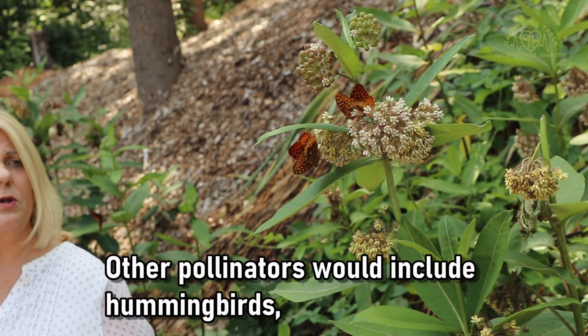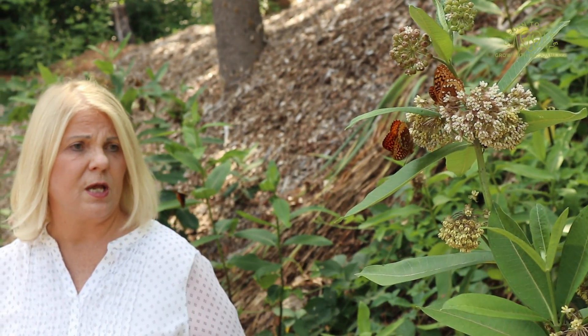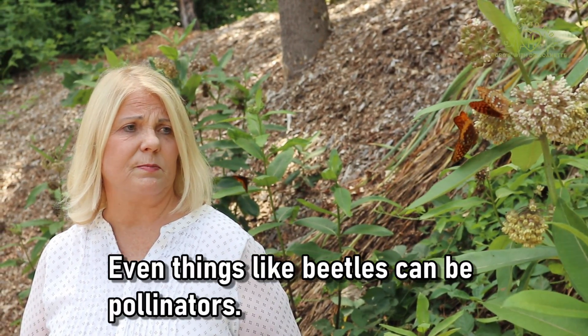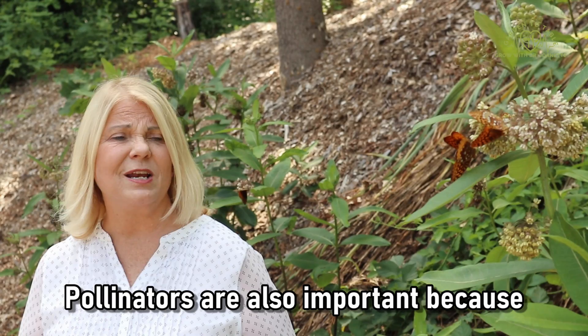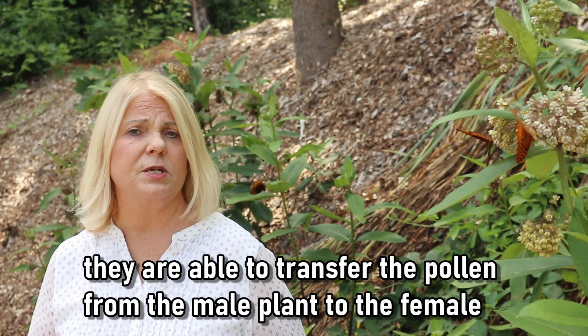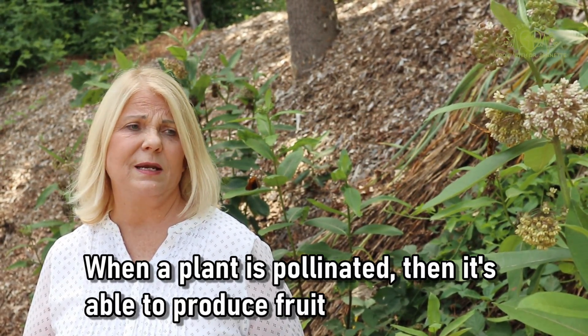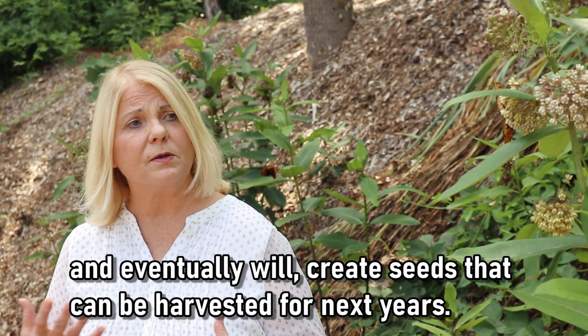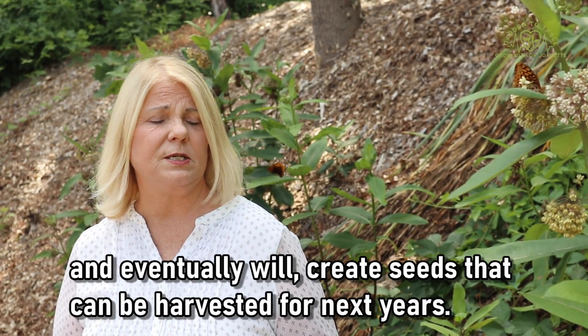Other pollinators would include hummingbirds, moths, and any other flying insects. Even things like beetles can be pollinators. Pollinators are also important because they are able to transfer the pollen from the male plant to the female plant and pollinate it. When a plant is pollinated, it's able to produce fruit and eventually will create seeds that can be harvested for next year's crops.